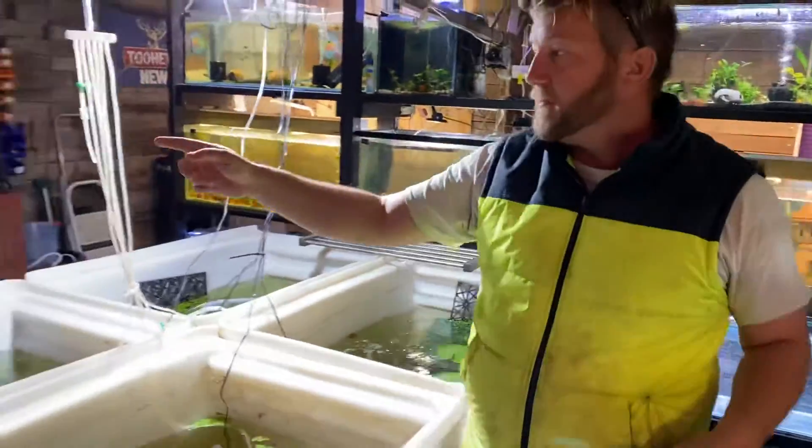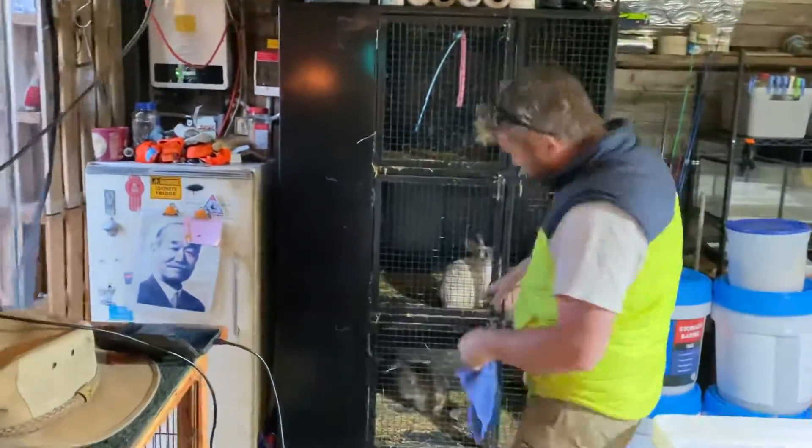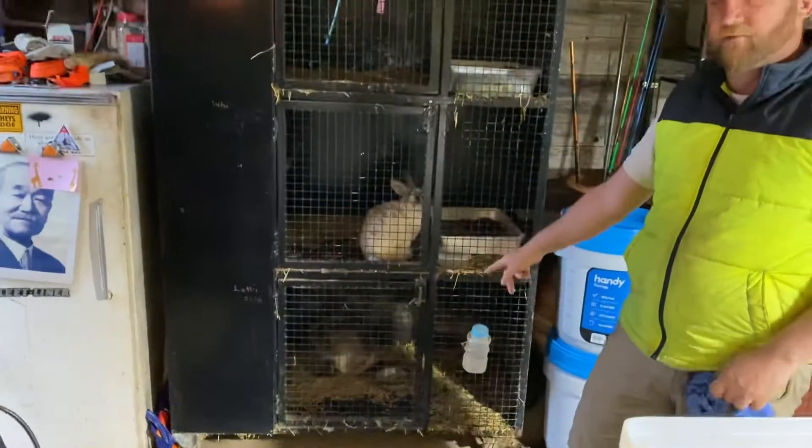One of our rabbits went off to a new home — one of our little white rabbits. But our large female is pulling her fur at the moment. She's making a nest. We're expecting babies today.